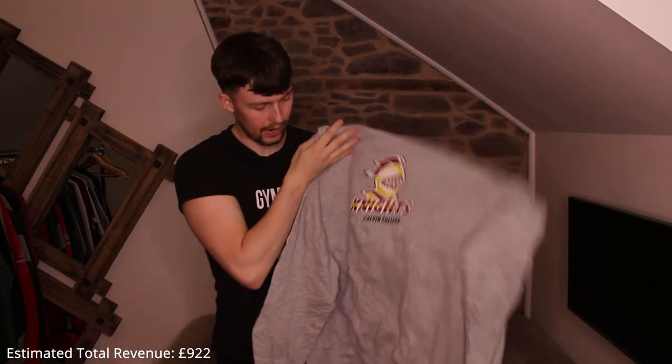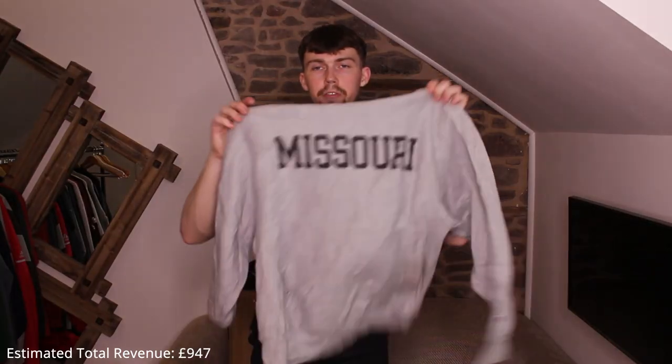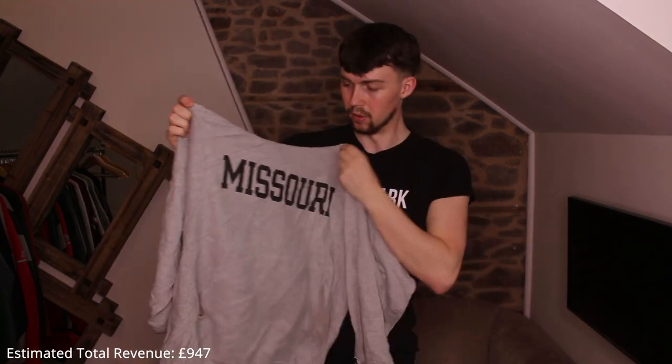A thermal Nike bobcats on the back. Then Champion Calvin College Knights — all right but there's a hole, about half the size of a 5p coin. Next: a vintage Champion reverse weave Missouri college — great piece. Reverse weaves do very well; I see some sellers at £80 a piece but I sell mine at about £25–30.